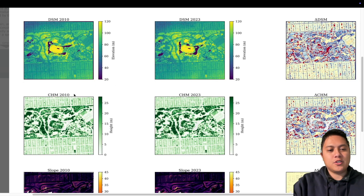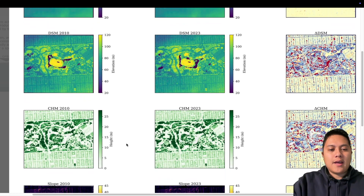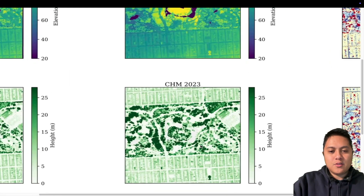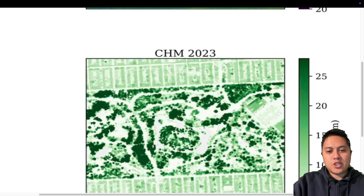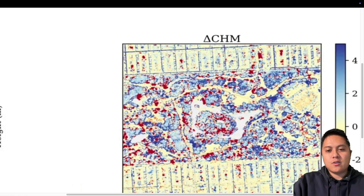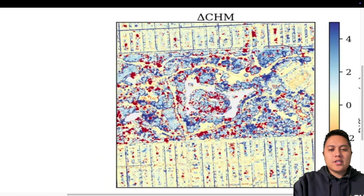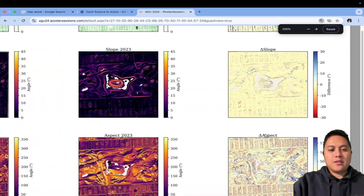The canopy height model is just the difference between the DSM and the DTM. You can clearly see vegetation and buildings, and you can also see where things have changed over those 13 years. Bluer points mean things are a bit taller than they were, and red means things were higher in 2010 than they were in 2023. I think this is just really cool data.